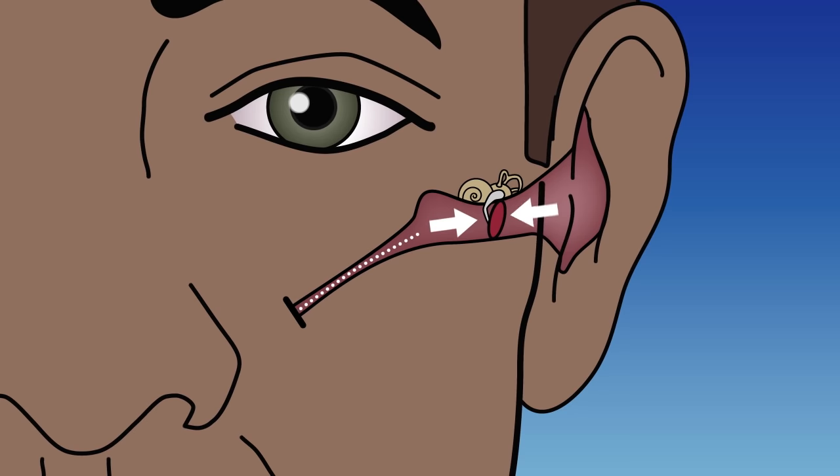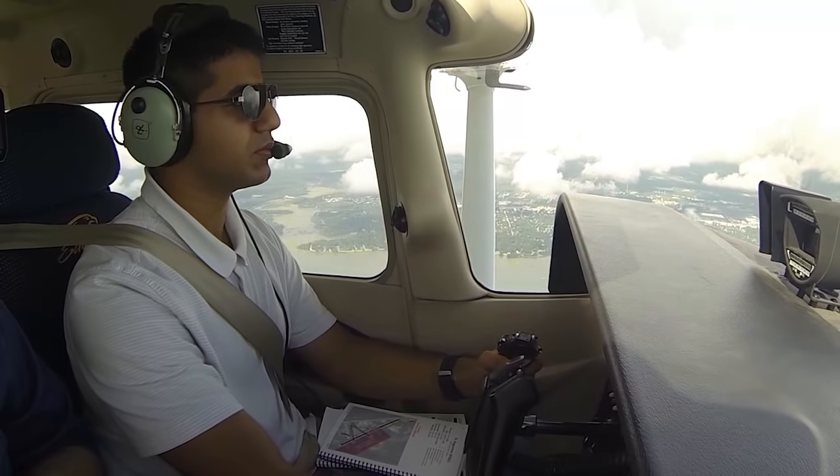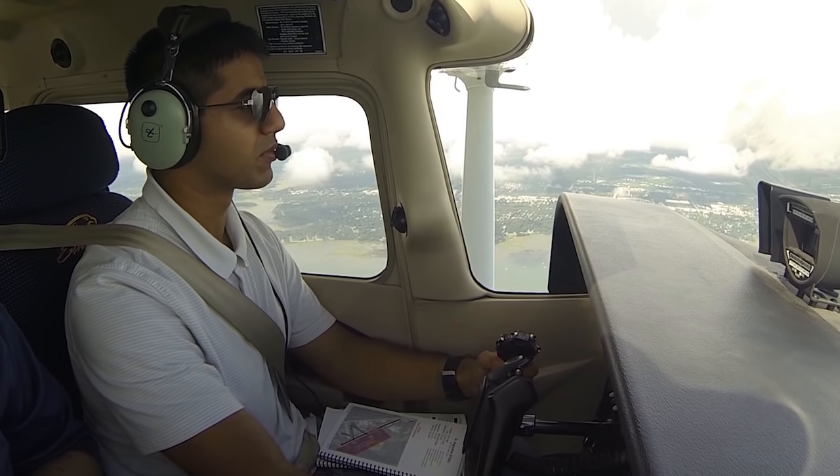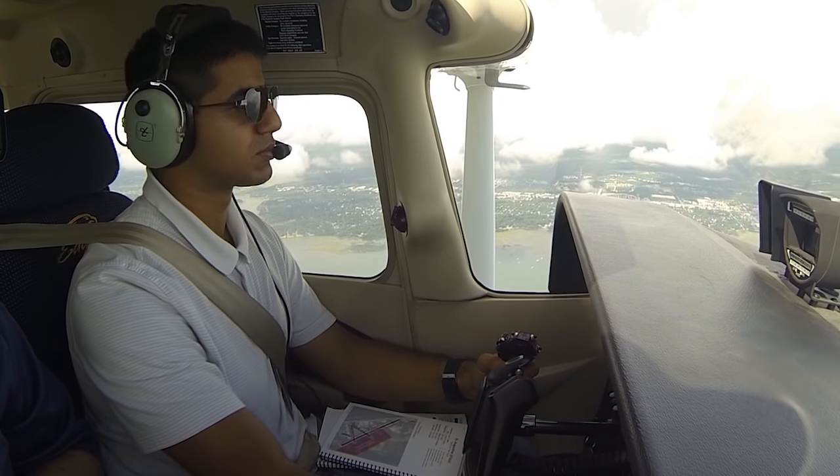The eustachian tubes travel from your inner ear to the back of your throat. When ascending to a higher altitude, the outside air pressure decreases and the higher internal pressure can easily vent out. However, when descending, the eustachian tubes tend to squeeze closed due to the higher outside pressure and do not allow the ears to easily equalize. Some people have voluntary control of the muscles that flex the eustachian tubes and can equalize the pressure with little difficulty. Others must swallow, yawn, or chew to flex the eustachian tubes.